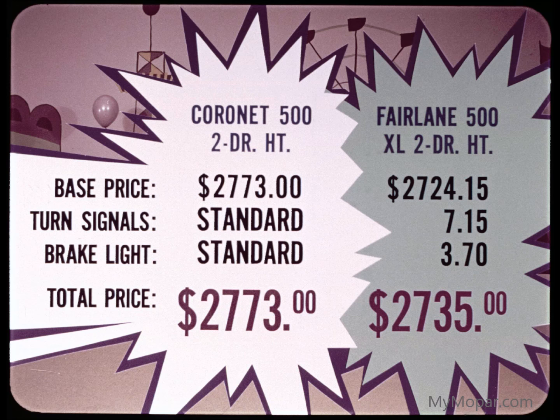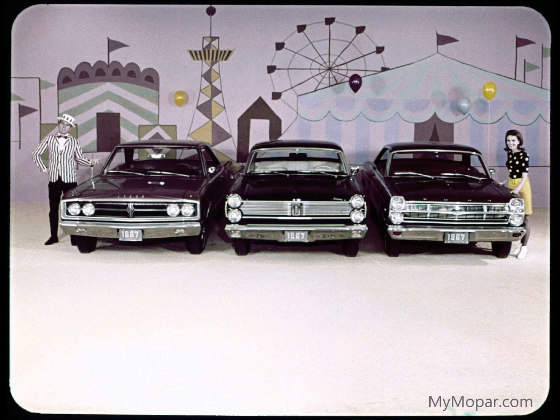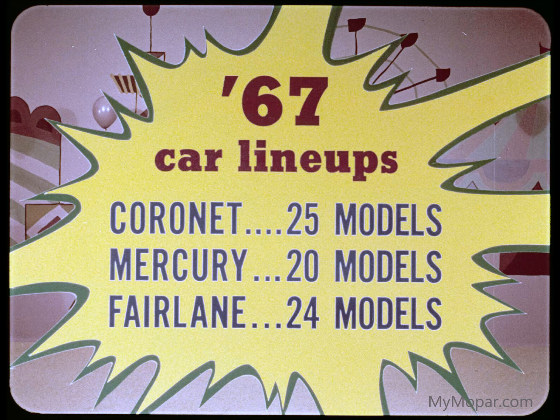Now compare Coronet 500's price with Fairlane 500 XL, again with equipment equal. For two-door hardtop with V8 engine, Coronet's total price of $2,773 figures to cost the discriminating buyer approximately a dollar a month more than Fairlane 500 XL to normal trade-in time — for a better Coronet car. Stand them nose to nose: pound against pound, pow against no pow. Coronet: 25 models to choose from, against Mercury's 20, Fairlane's 24.